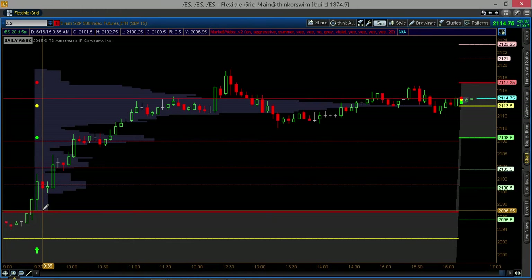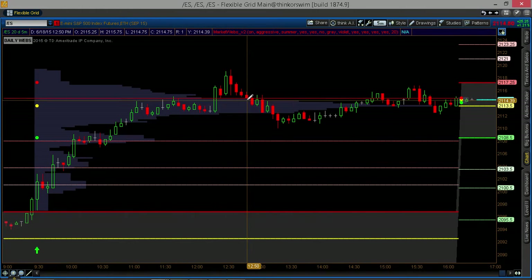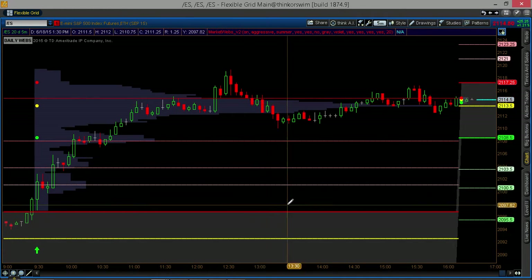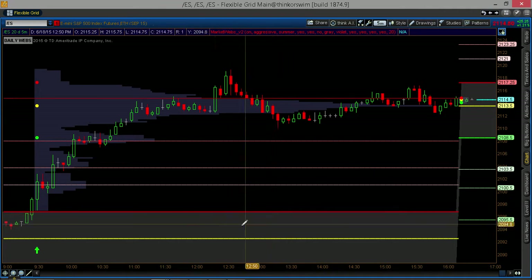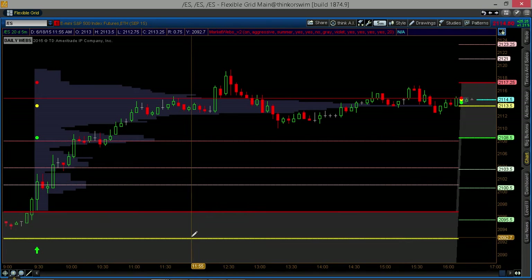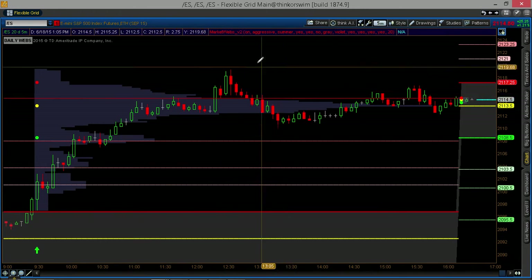That move from 2097 to 2114 is about a 22-point move, which is over $1,000 per one lot — and that's a really nice thing. The MarketWebs work on everything from futures to equities and ETFs, and I really value them for day trading.